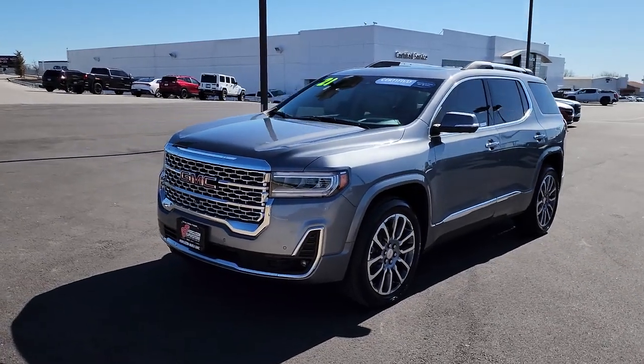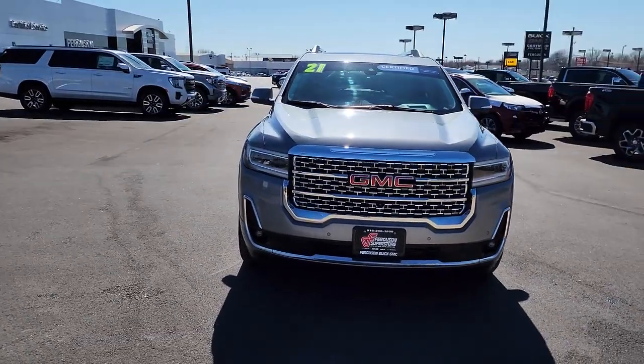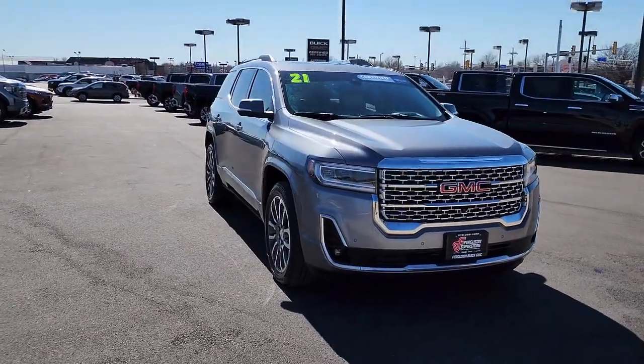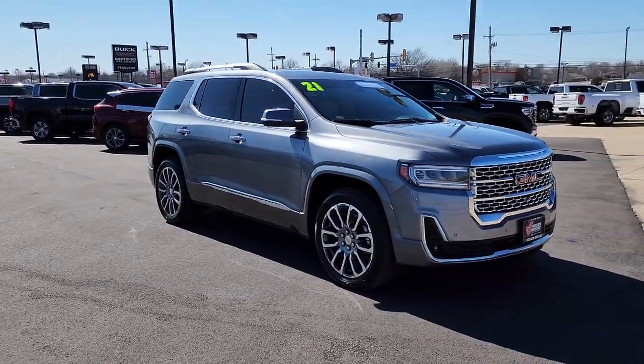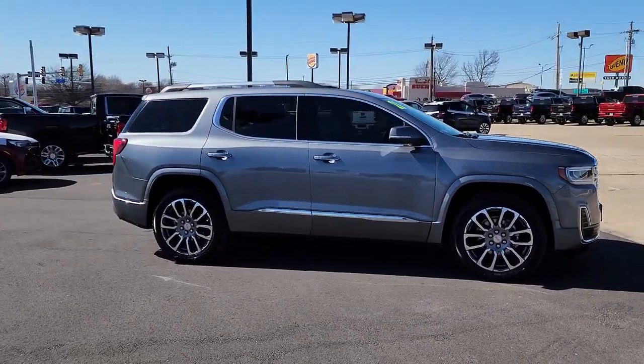You just found the 2021 GMC Acadia. With less than 60,000 miles on the odometer, this vehicle stands out from the rest. Enjoy the journey in comfort and security in this well-equipped Acadia.